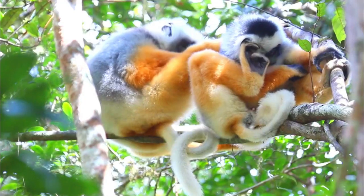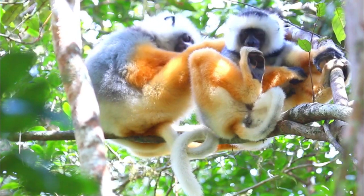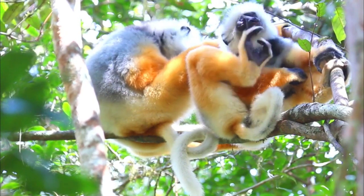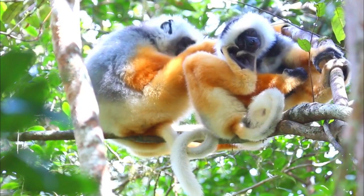Number 8, Disease and Health: Lemurs, including Diadema Sifakas, can be susceptible to various diseases, some of which might be exacerbated by habitat degradation, stress, and interactions with human populations.